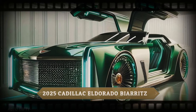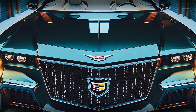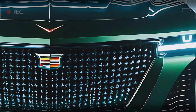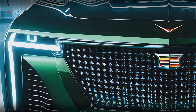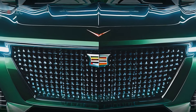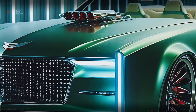Fast forward to 2025: our rendering team has brought this icon to life with a design that captures the essence of the original while embracing a bold future. The front of the 2025 Eldorado Biarritz blends Cadillac's timeless elegance with cutting-edge sophistication. The grille is a powerful statement — a wide, imposing design that immediately draws the eye, decorated with intricate chrome details that exude luxury, a feature unmistakably Cadillac.